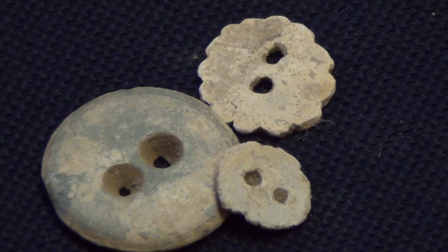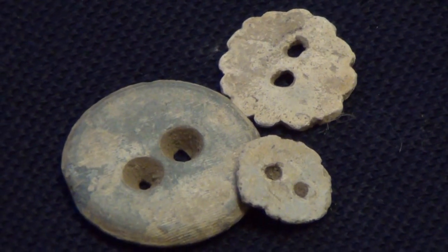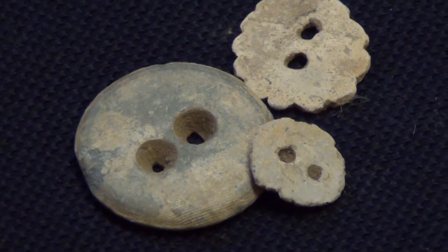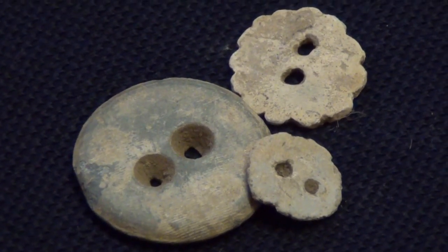When I first started finding these things I thought they were big buttons but they're actually dress weights. In the olden days women would have these sewn into the hems at the bottom of their dresses to prevent them blowing up in the wind.